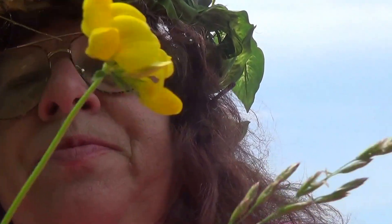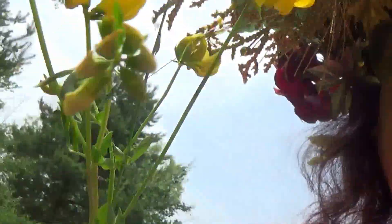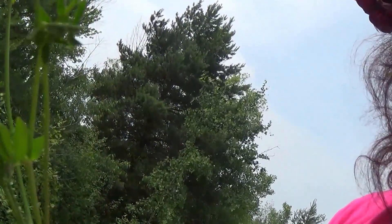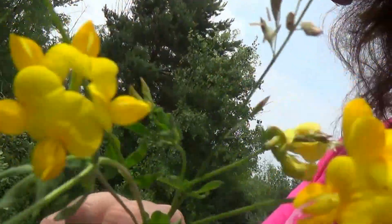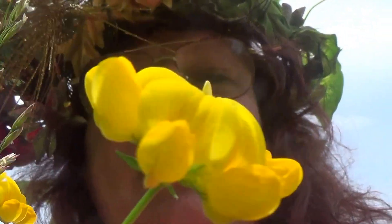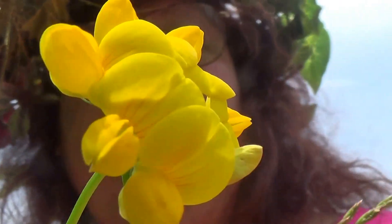This is bird foot. The only part that can be used is the seed pod. When they do turn to seed, they will look like a bird's foot — a three-pronged bird's foot. The seed is the only thing you can use off of this. You harvest the seeds, you save them, and you can make teas with them.